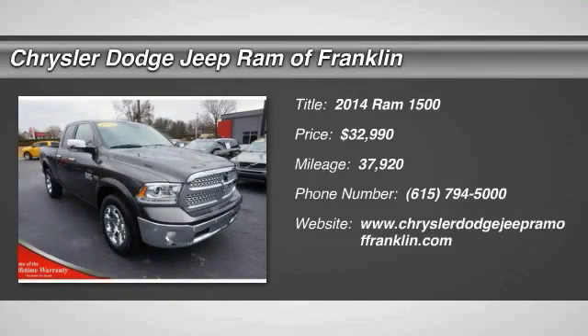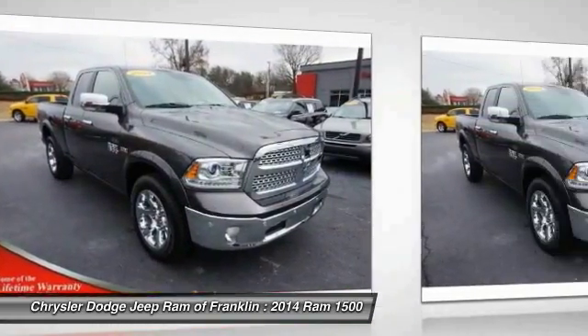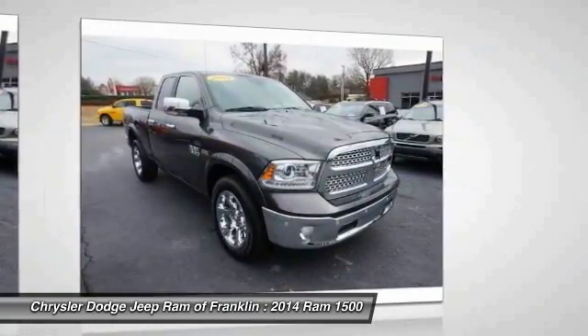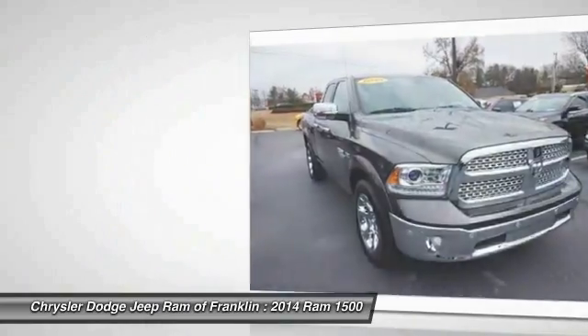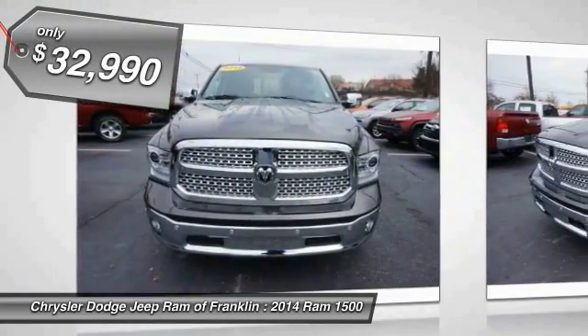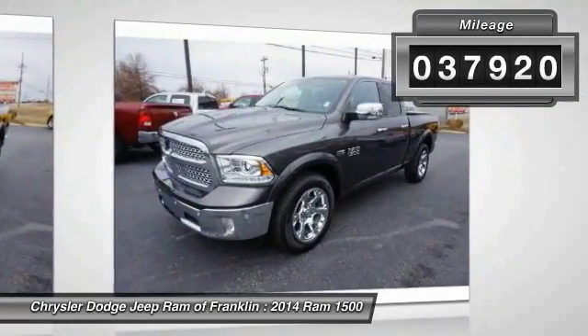The 2014 Ram 1500. When the Dodge Ram 1500 went against the Chevrolet Silverado, Ford F-150 and Toyota Tundra, which are all excellent trucks in their own right, the Ram took home the prize for its well-rounded strengths and is priced below $35,000. This vehicle has less than 40,000 miles.